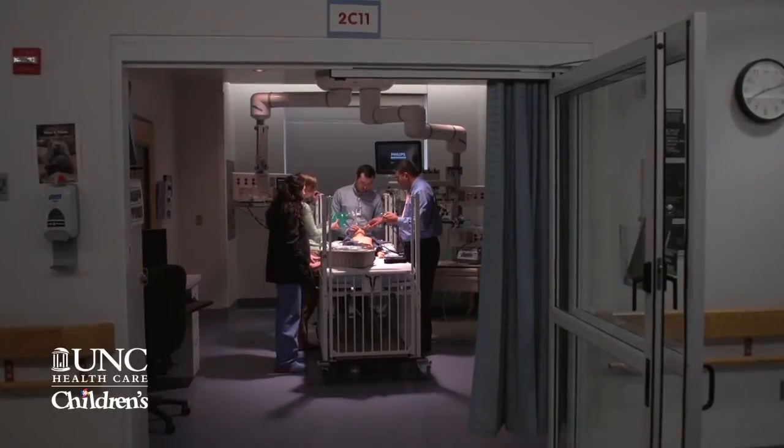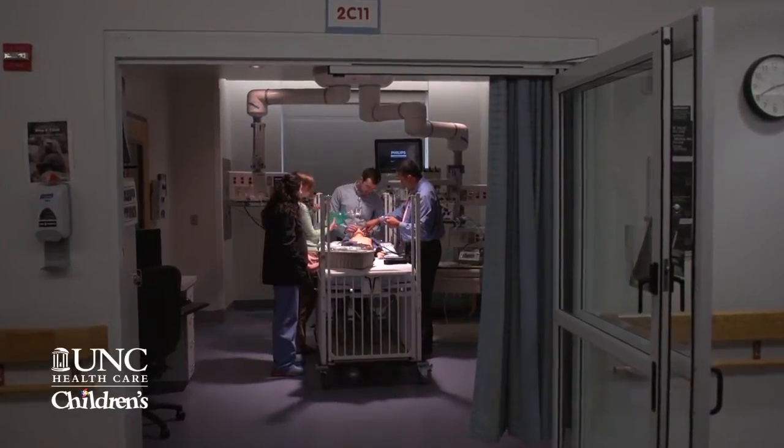My name is Benny Joyner, and I am the director of the Clinical Skills and Patient Simulation Center for the School of Medicine. I also am the director of the simulation program for the Department of Pediatrics and the Pediatrics Residency Program.